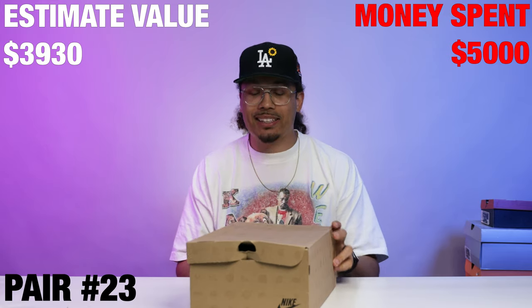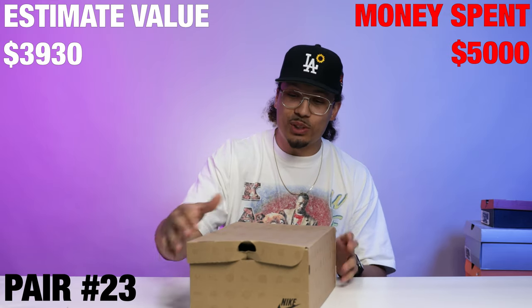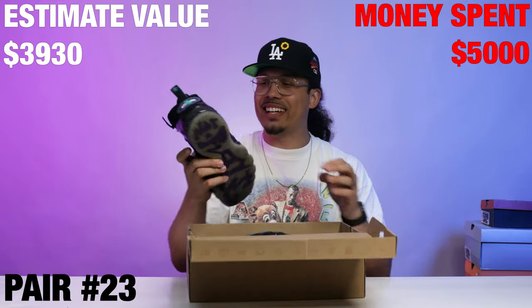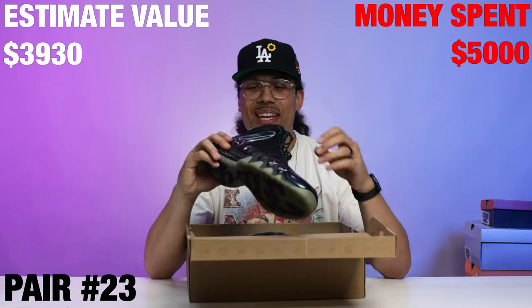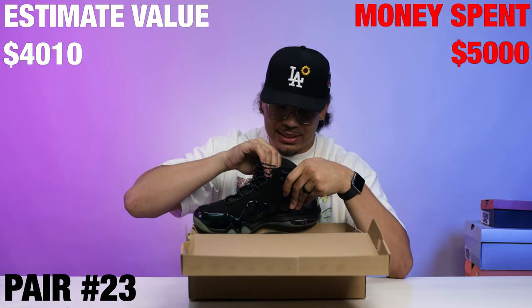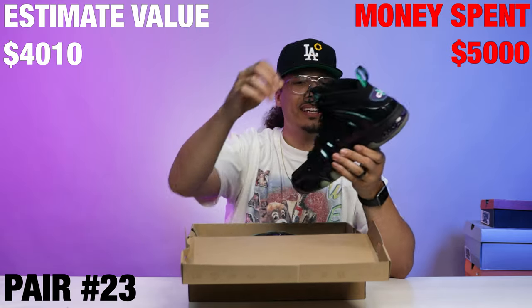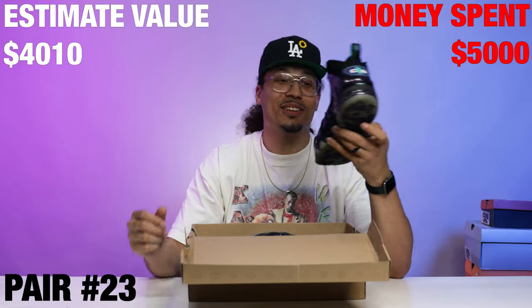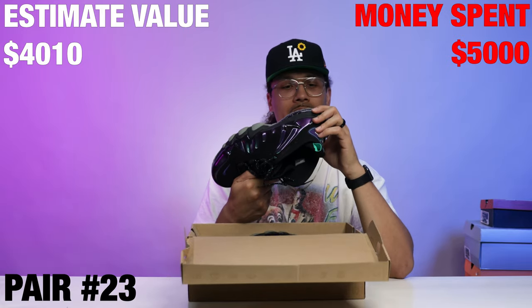Right here we got a Barkley Posite Max — wow, throwing it back. We got the sportswear box; this is something we haven't seen for some years. The eggplant joints, bro — take me back. What year was this, like 2012, 2013? 2012. That's crazy, throwback vibes right here.